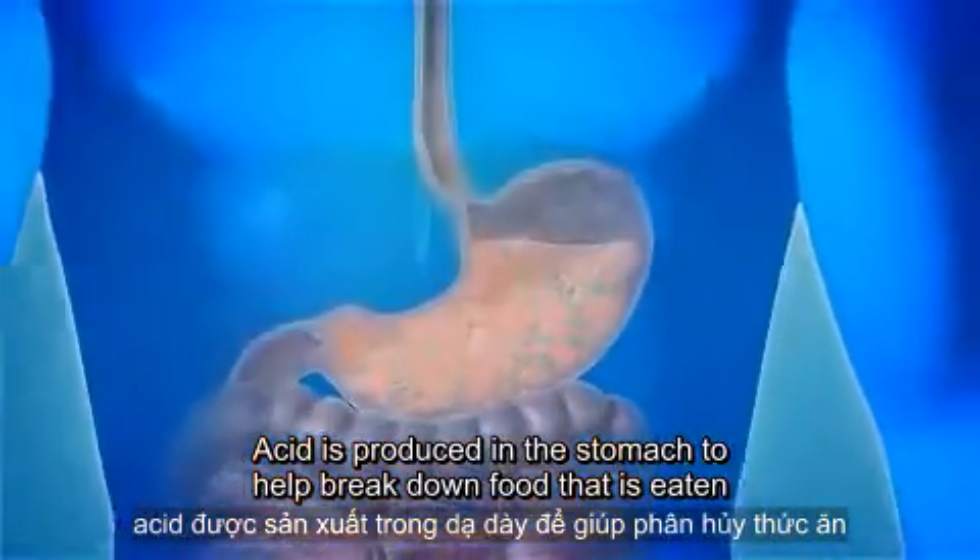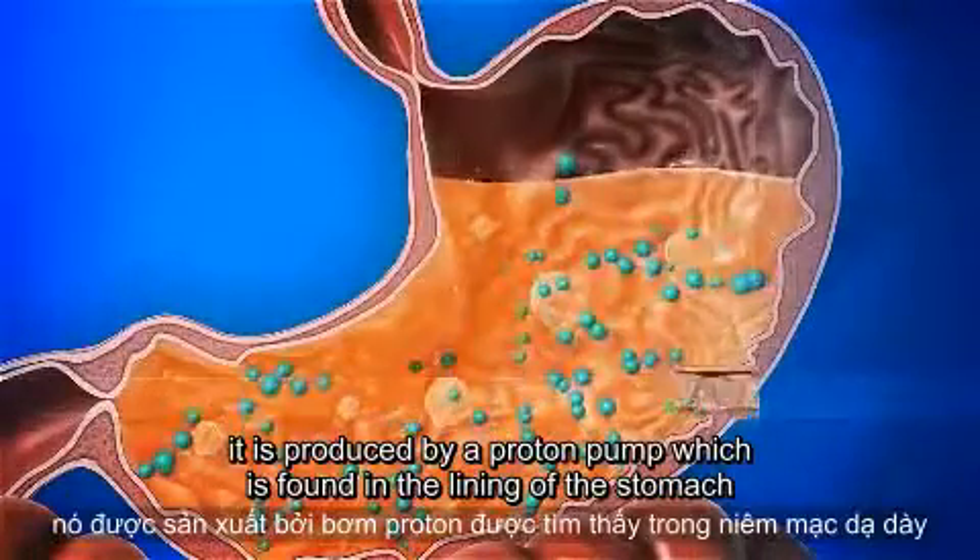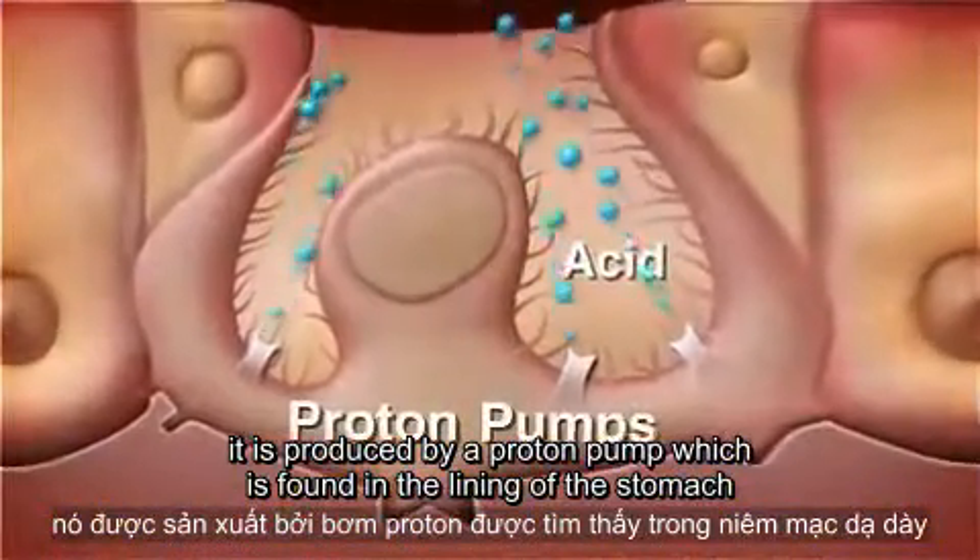Acid is produced in the stomach to help break down food that is eaten. It is produced by a proton pump which is found in the lining of the stomach.